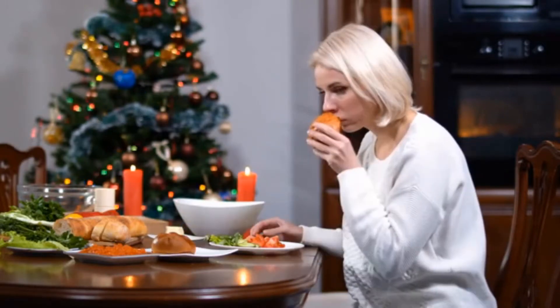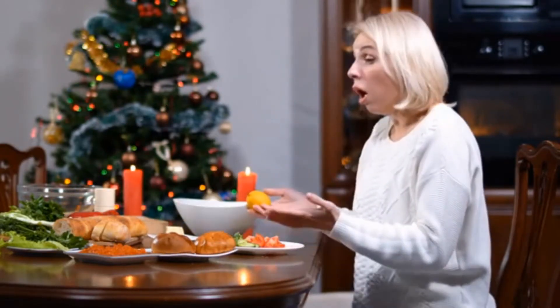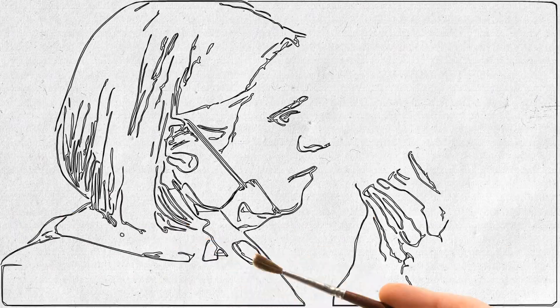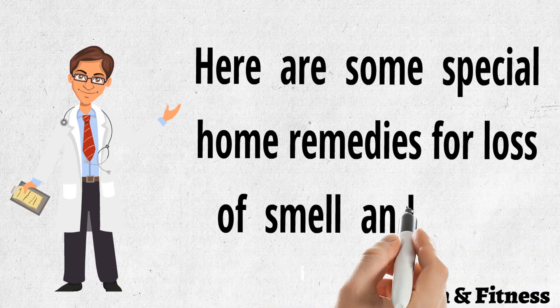There are many causes like excess smoking, nutritional deficiencies, certain nervous system diseases, radiation therapy, fever, blocked nasal passages, sinusitis, viral or upper respiratory infections, and gum diseases. Here are some special home remedies for loss of smell and taste.